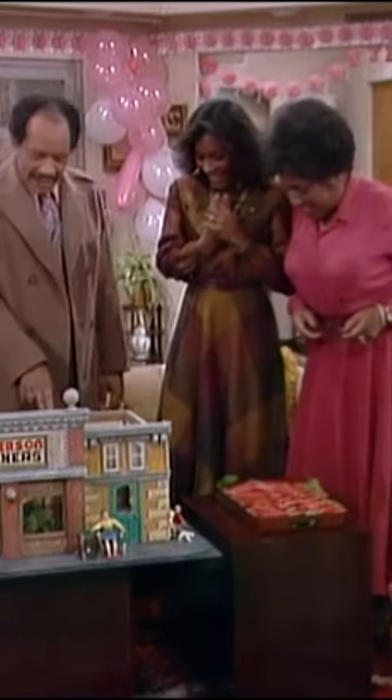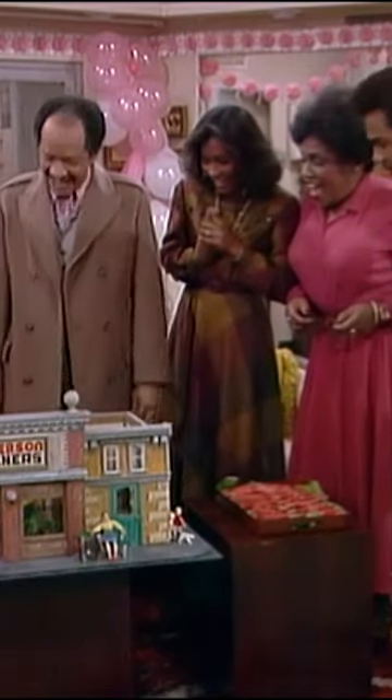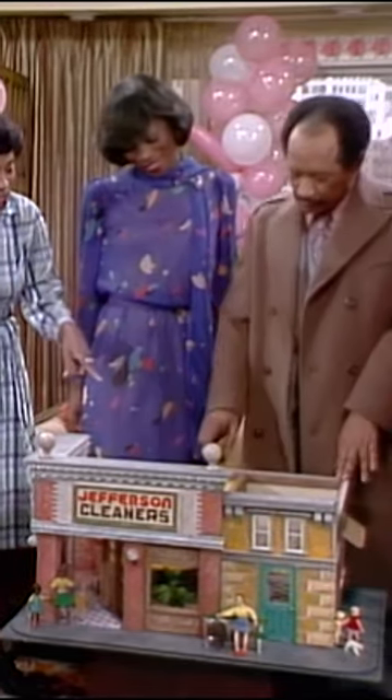See? It's a Jefferson Cleaners Dollhouse. Ain't it something? It sure is. I'll say. It's even got miniature pressing machines, miniature hangers, miniature people. It's even got a miniature cash register. And working right behind it is a little me. The only thing that's life-size.